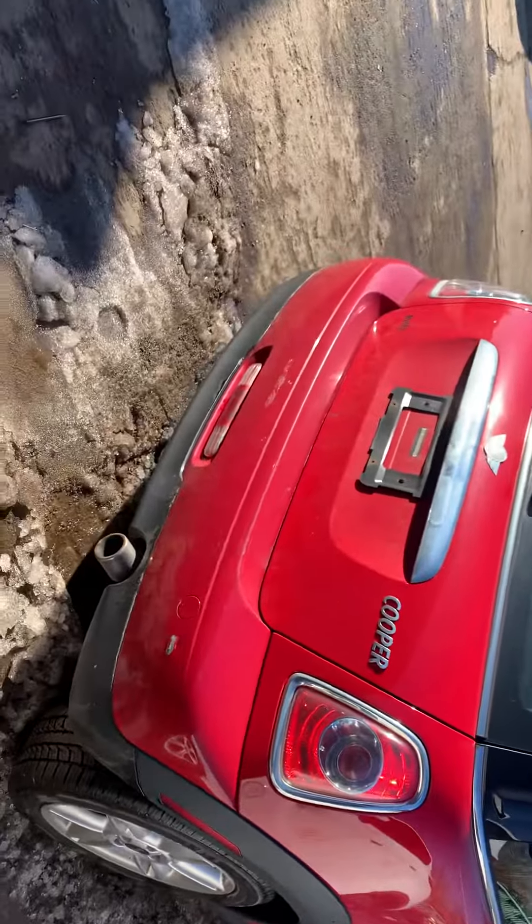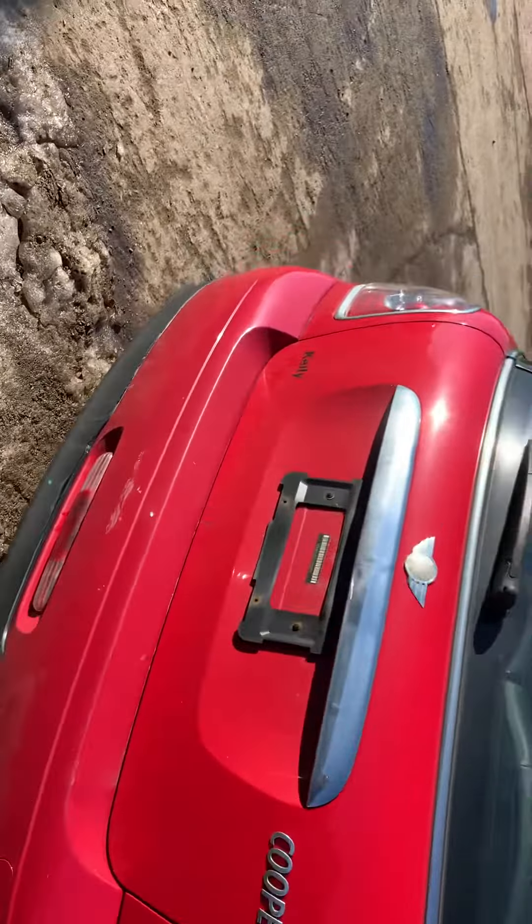Good taillight. Good deck lid. Good rear bumper. Good taillight on this side.